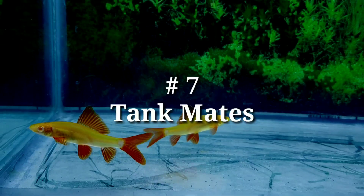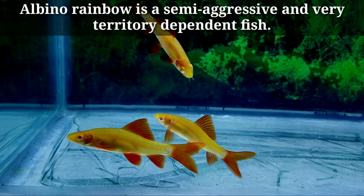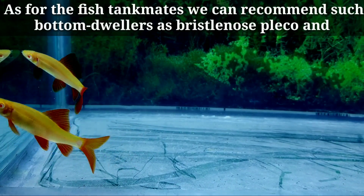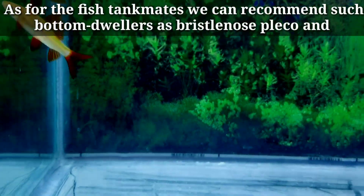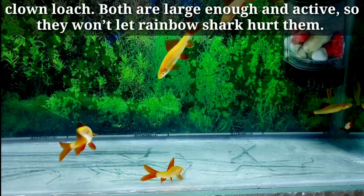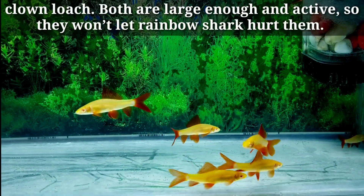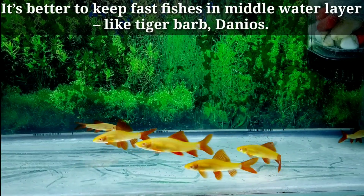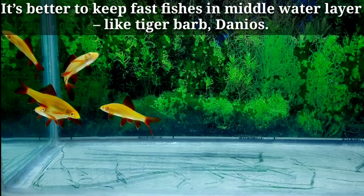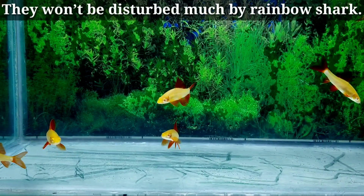Number seven: tankmates. Albino rainbow shark is a semi-aggressive and very territory-dependent fish. As for tankmates, we can recommend bottom-dwellers such as Bristlenose Pleco and Clown Loach. Both are large enough and active, so they would not let the rainbow shark hurt them. It's better to keep fast fish in the middle water layer, like tiger barb and danios, as they won't be disturbed much by the rainbow shark.